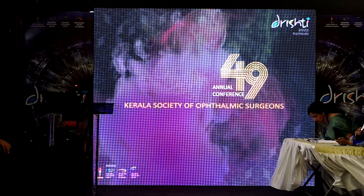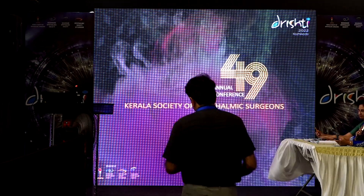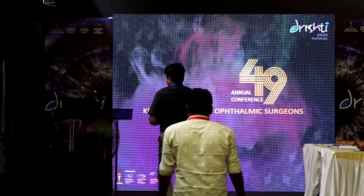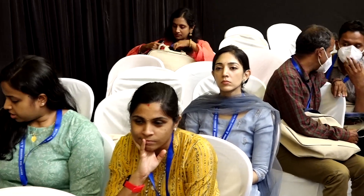Dr. Santosh Honavar, the renowned oculoplastic surgeon, was invited to speak on the topic of oncological principles to optimize prognosis. Due to lack of time, he will be speaking on eyelid and orbital tumors.